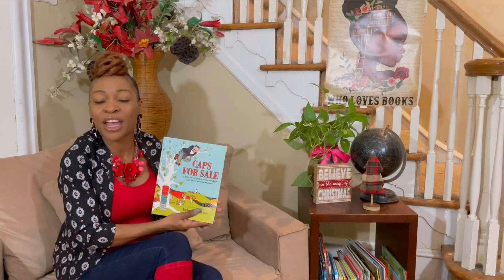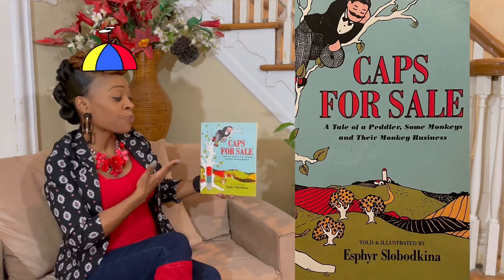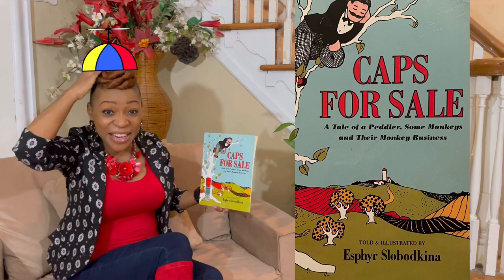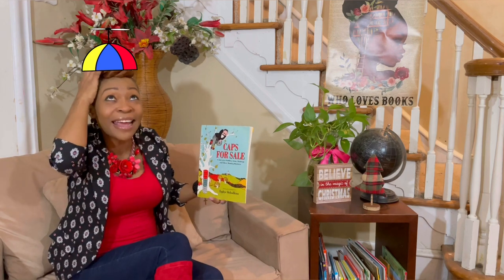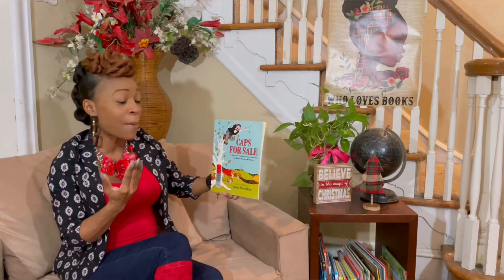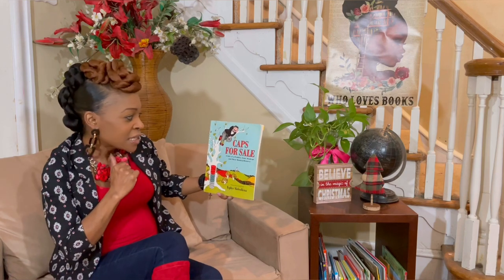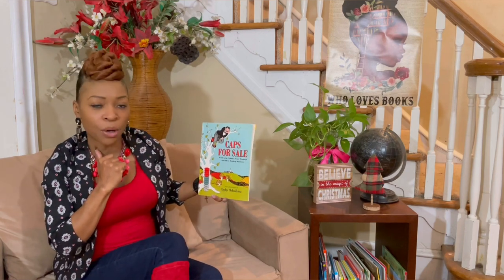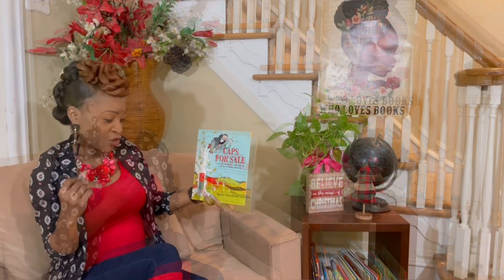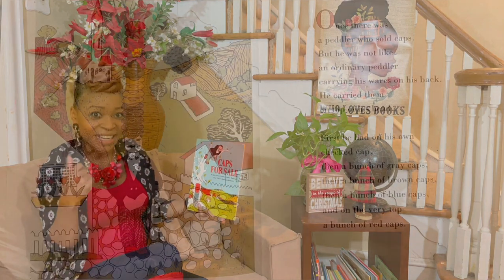Today we have a special story to kick off our clothing theme and it's called Caps for Sale. Do you have a cap? Is there a cap on your head? Is there a cap on my head? I think so. Well, we're going to be talking about caps — it says a tale of a peddler, some monkeys and their monkey business. So there's going to be a lot of monkey business, illustrated by Esfer Sobo-Kenna. Let's go ahead and start our reading. Are you ready?